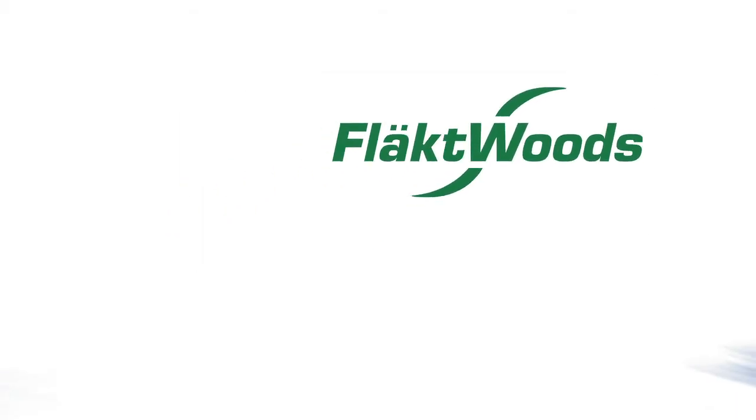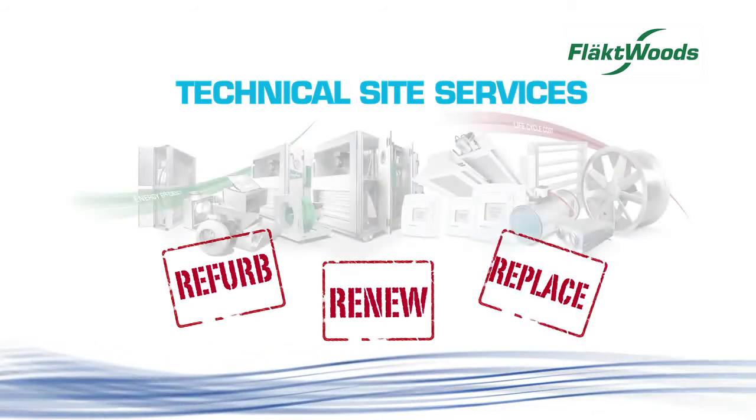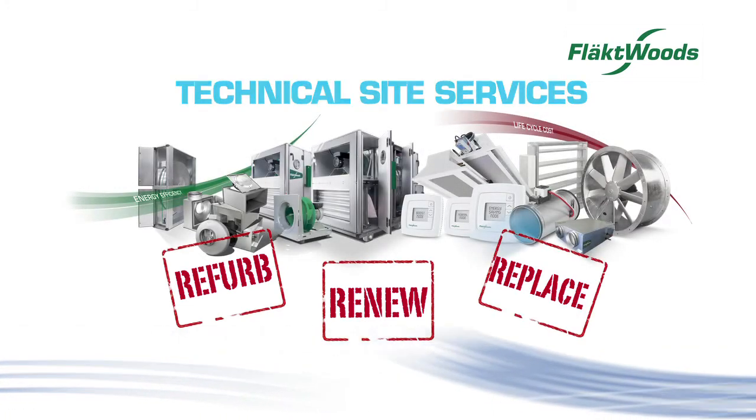Welcome to Flaktwoods Technical Site Services. Refurb. Renew. Replace. Flaktwoods have the solution for you.